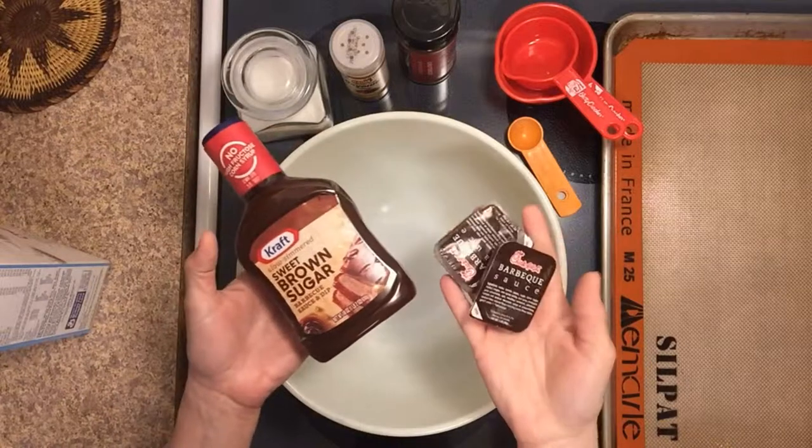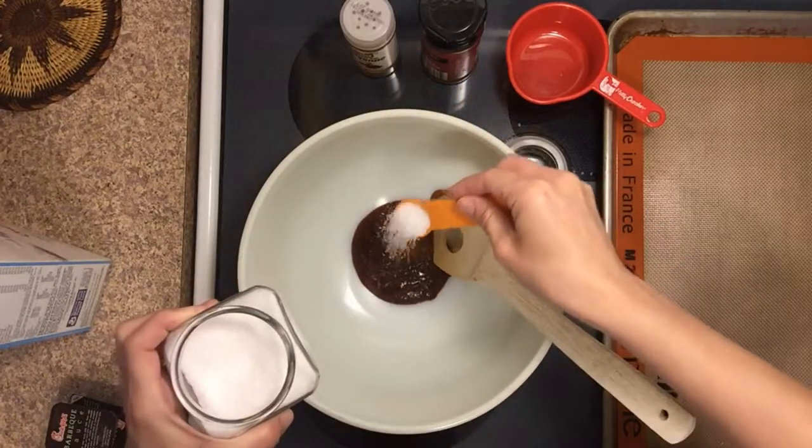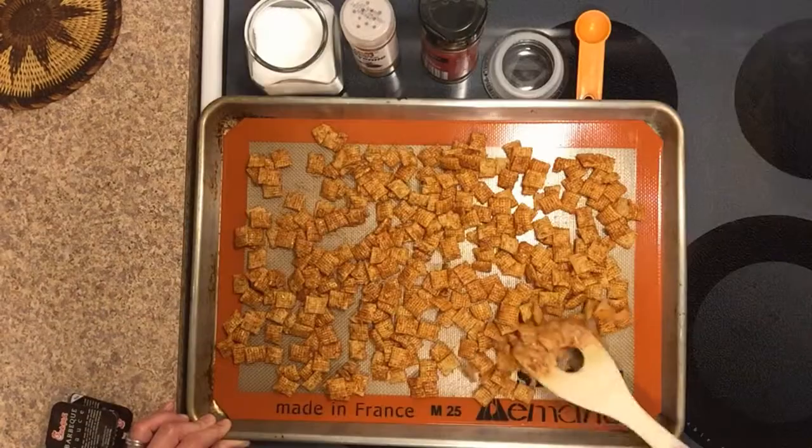Oh goodness, that was just a bump — we didn't die! All right, so: cereal, barbecue sauce, chili powder, a dash of cayenne, a little bit of salt. Put it in the oven at 250 and you've got yourself barbecue crunch.